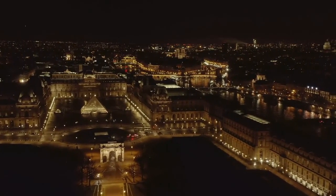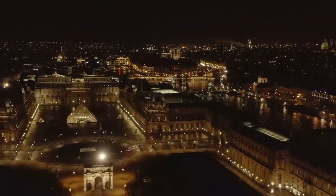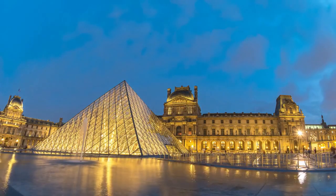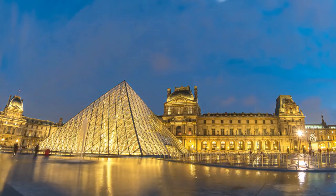The Louvre's iconic glass pyramid entrance was added in 1989, designed by architect I.M. Pei. This modern addition to the historic museum has become a symbol of the Louvre itself, attracting millions of visitors each year.